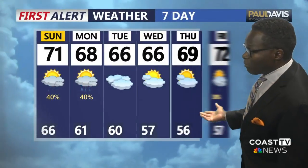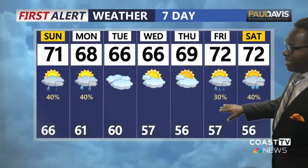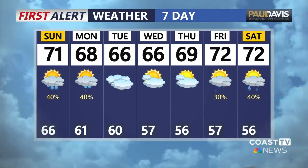Here's a look at your Paul Davis Restoration Home Remodeling extended forecast. 40% chance of rain for Sunday and Monday, and then another round of rain next Friday and Saturday.